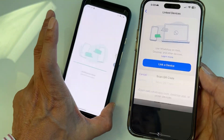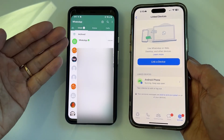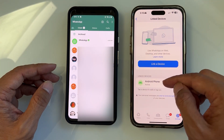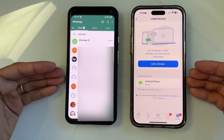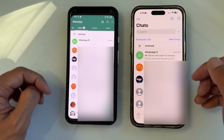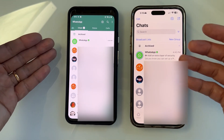It's going to say 'Login' and show 'Loading data.' This means the second phone is now logged in. As you can see, it shows your second phone is linked — it's going to have all the chat history from the first phone. It mirrors everything, so you can use the same account on two different phones.